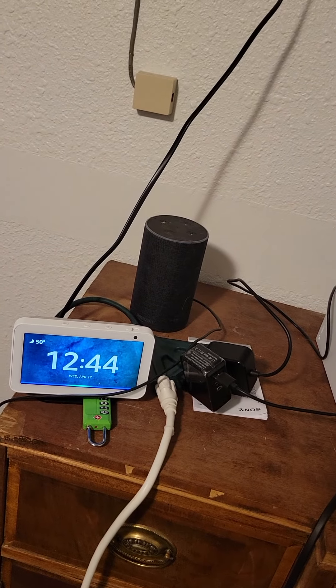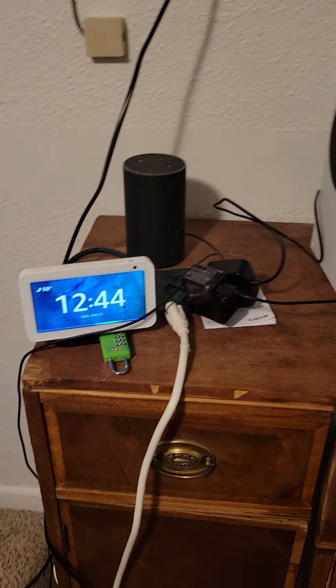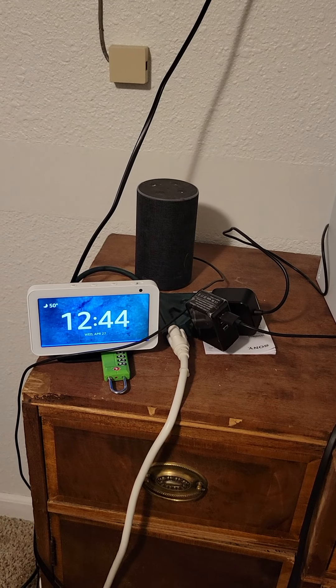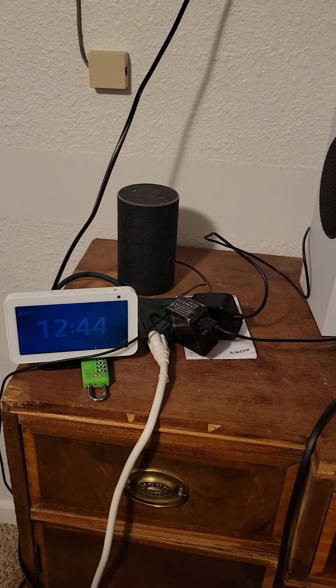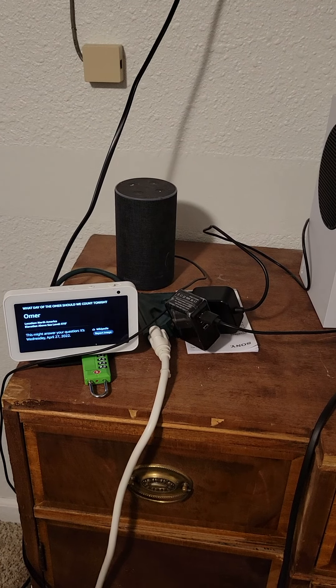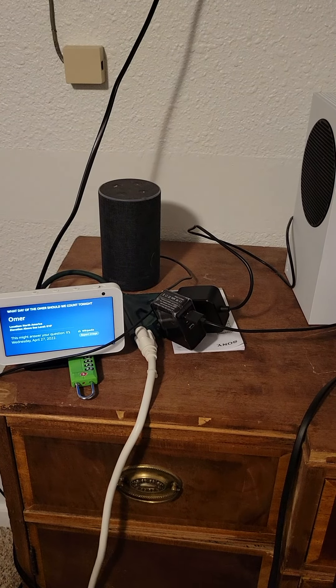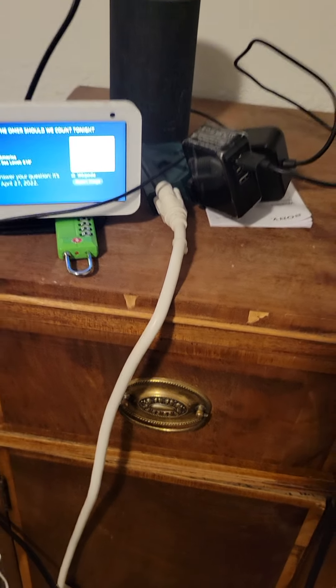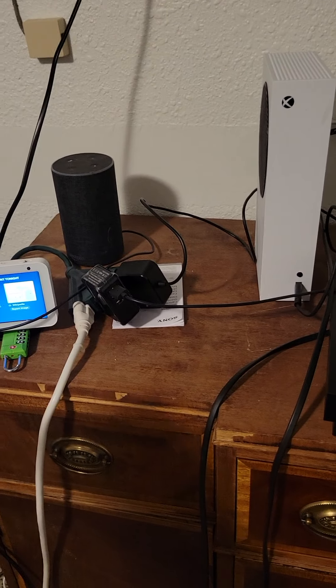Echo, what night of the Omer should we count tonight? [Device responds:] This might answer your question. It's Wednesday, April 27, 2022. Thank you. See, that was very not useful.